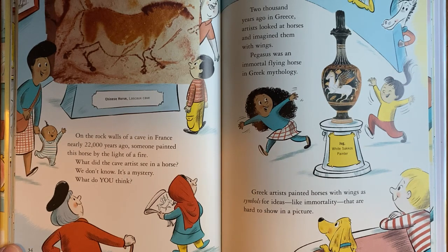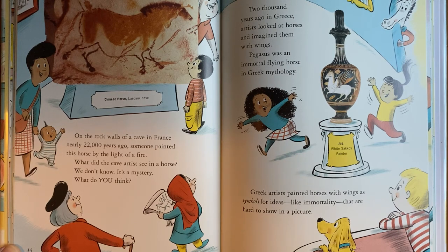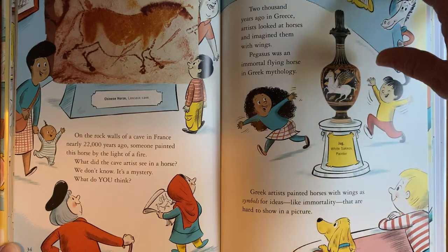On the rock walls of a cave in France, nearly 22,000 years ago, someone painted this horse by the light of a fire. What did the cave artist see in a horse? We don't know. It's a mystery. What do you think? 2,000 years ago in Greece, artists looked at horses and imagined them with wings. Pegasus was an immortal flying horse in Greek mythology. Greek artists painted horses with wings as symbols for ideas, like immortality, that are hard to show in a picture.